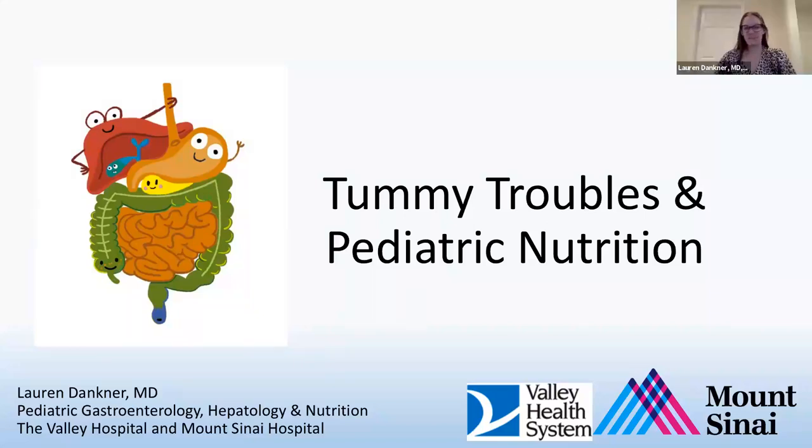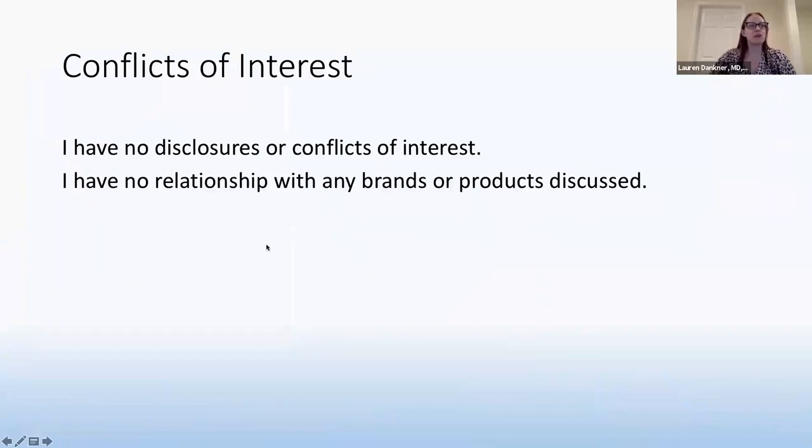Thank you everyone for signing on tonight. I am very thankful to join you tonight to talk about all of your children's stomach issues and nutrition questions. Feel free to type any questions into the chat box and I will do my best to answer them all at the end. I have no conflicts of interest in particular to any brands or products that I will be discussing tonight.